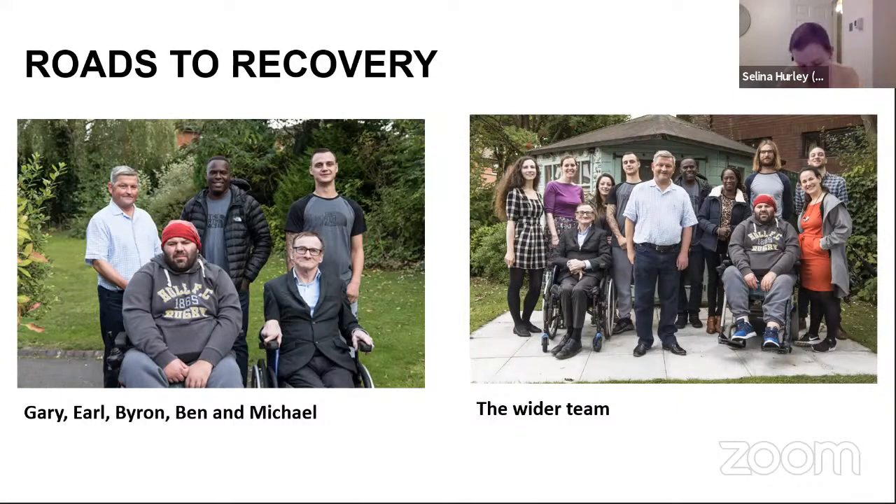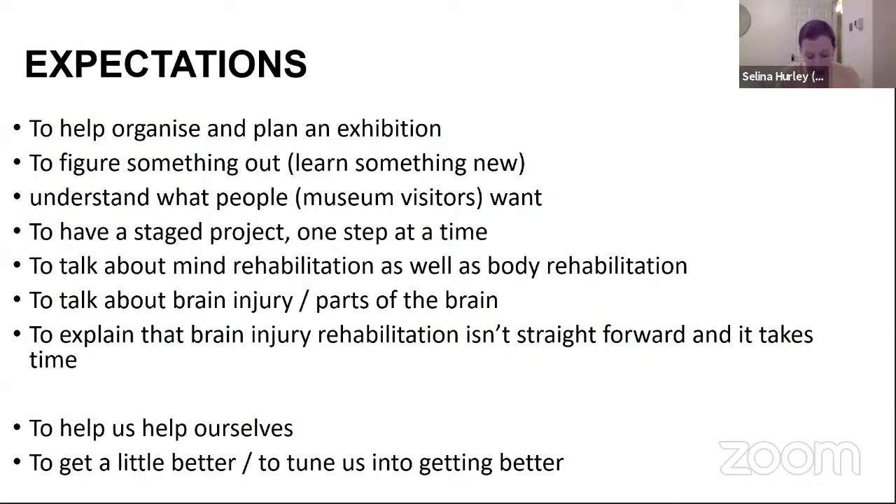Rather than going in depth into the practicalities, I want to spend some time looking at the expectations of both myself and the group. Some of the group's expectations were not that surprising: to help plan and organise an exhibition, to have a staged project, to talk about brain injury in parts of the brain. But some of them really were surprising, focusing on the participants and how the project might affect them — to help them get themselves better or to tune into themselves a bit more. As I learnt more about brain injury recovery, this became less surprising, as everything in their lives is geared towards helping them towards their goals.